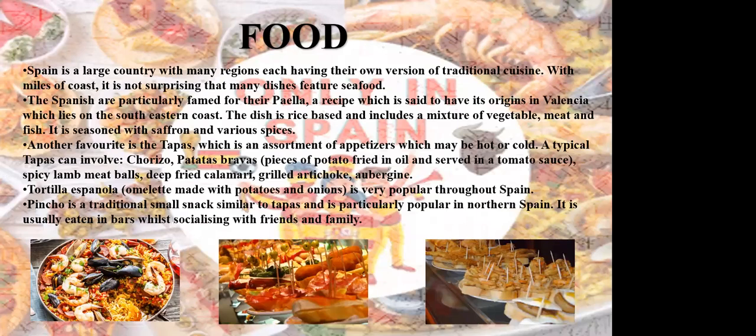After the video, we'll be proceeding towards the cuisines from Spain. Spain is a large country with many regions, each having their own version of traditional foods. It's not surprising that many dishes feature seafood. The Spanish are particularly famed for their paella, a recipe which is said to have its origins in Valencia, which lies on the southeastern coast. The dish is rice-based and includes a mixture of vegetables, meat, and fish, seasoned with saffron and various spices.